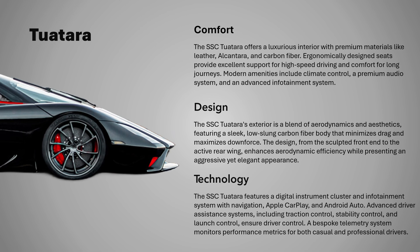The seats are ergonomically designed to provide excellent support during high-speed driving while maintaining comfort for longer journeys. The car also features modern amenities such as climate control, a premium audio system, and an advanced infotainment system, making the Tuatara as enjoyable to sit in as it is to drive.